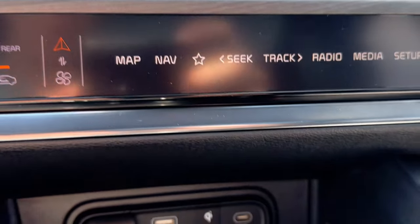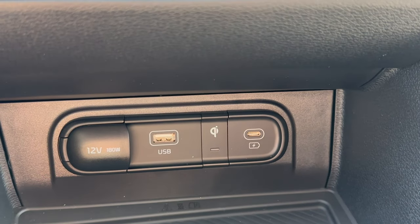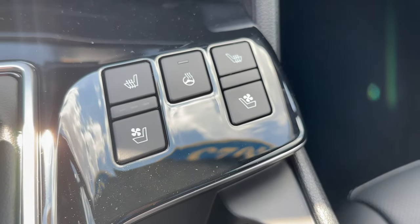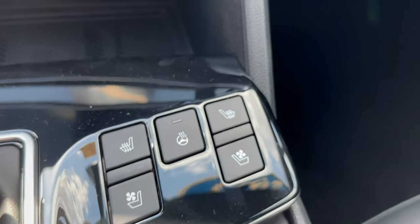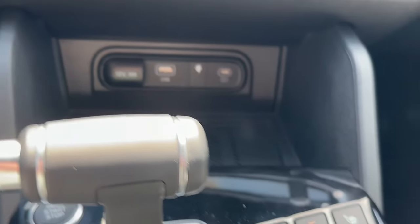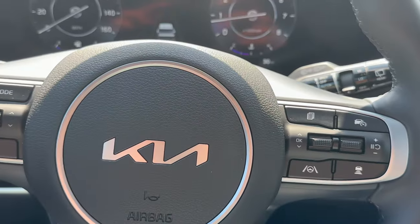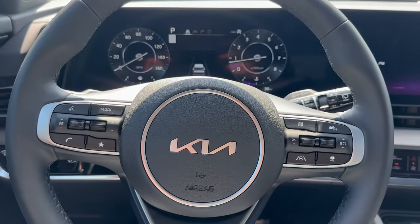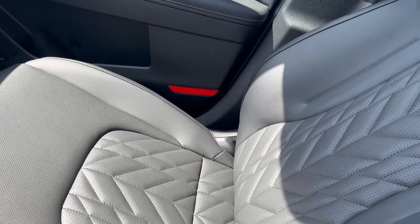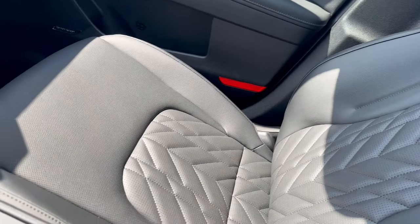You're going to see USB ports right here so both driver and passenger can charge their phone. You're going to have heated and ventilated seats, and also heated steering wheel capabilities, which is super nice for Wisconsin winters, especially as you're getting into your car in the morning. Here you have two cupholders, and let's also take a look at the leather seats — super stylish there as well.